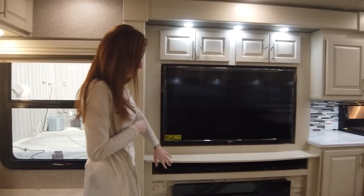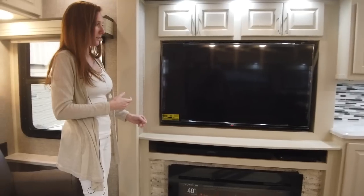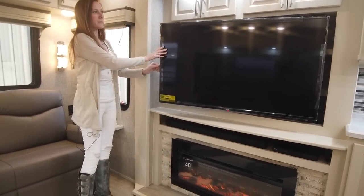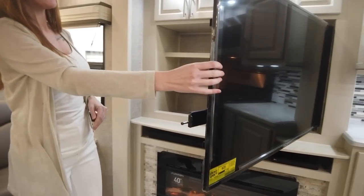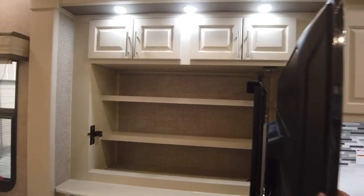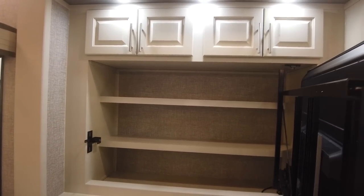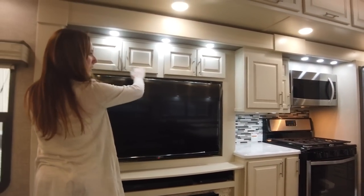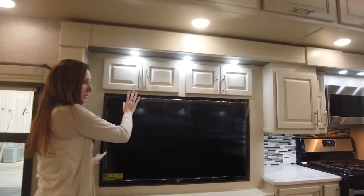Over here you have the 5,000 BTU fireplace — it does put out some pretty good heat. And then we have the standard 43 inch TV with storage behind. If you wanted to do the televator, you could do it in this model; however, you are going to lose your overheads here, just so that you are aware.